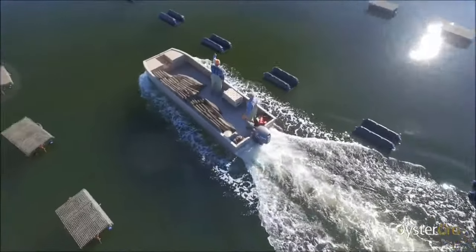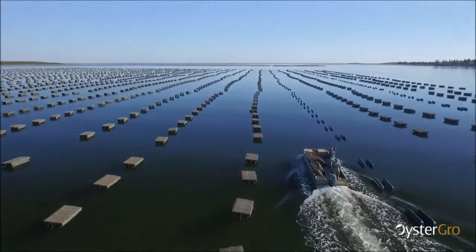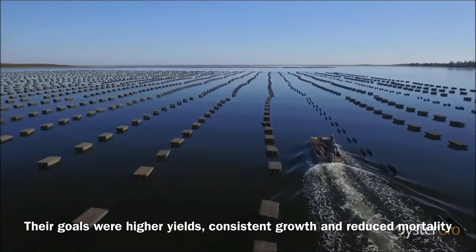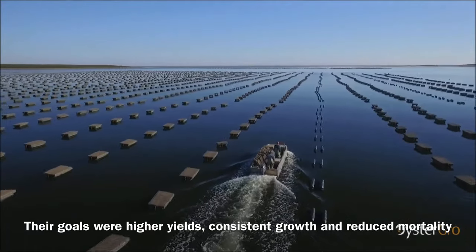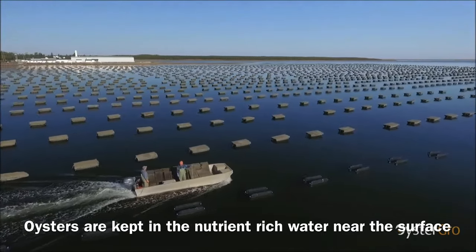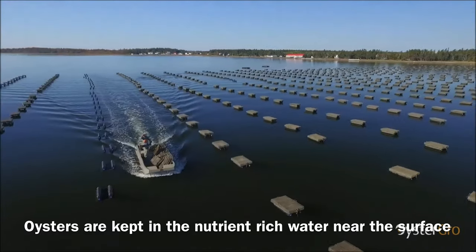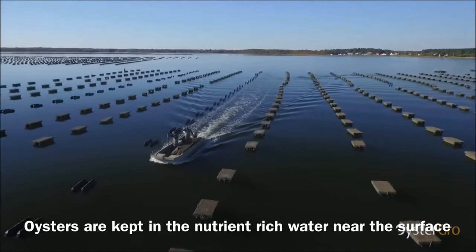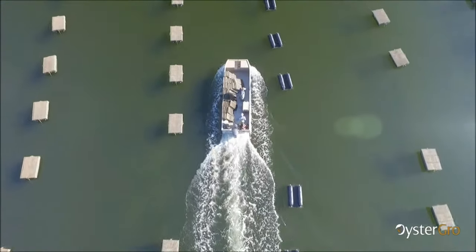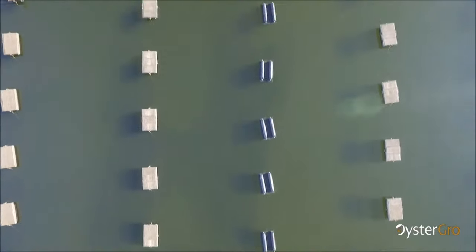Working together, their main objectives were to achieve higher yields, more consistent growth results, and drastically reduced mortality. They also wanted the added convenience of working near the surface of the water where their oysters could enjoy the higher nutrient levels. The Oyster Grove method also offered additional safety as the farmers could work directly from boats, enabling them to work around the tides — whether high or low — at their own convenience.